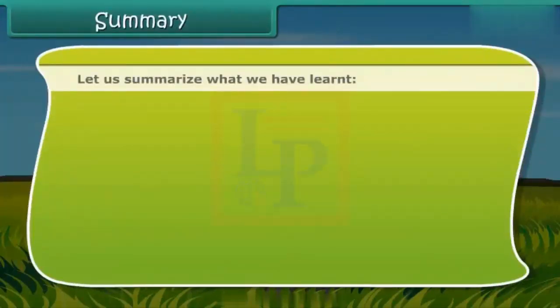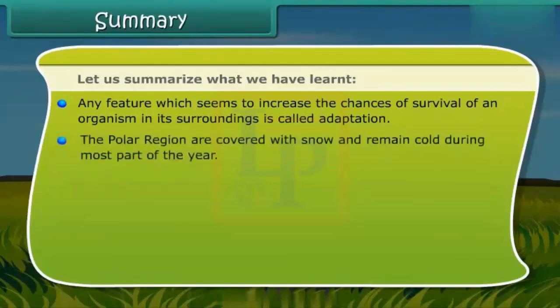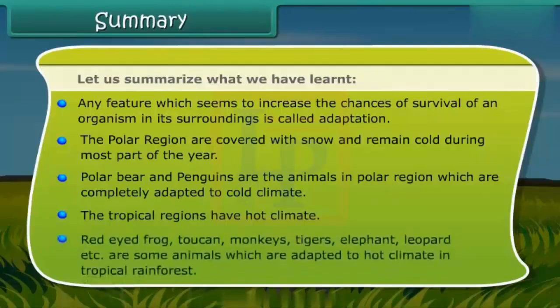Let us summarize what we have learned. Any feature which seems to increase the chances of survival of an organism in its surroundings is called adaptation. The polar regions are covered with snow and remain cold during most part of the year. Polar bears and penguins are animals in the polar region which are completely adapted to cold climate. The tropical regions have a hot climate. Red-eyed frog, toucan, monkeys, tigers, elephants, and leopards are some animals which are adapted to hot climate in tropical rainforests.